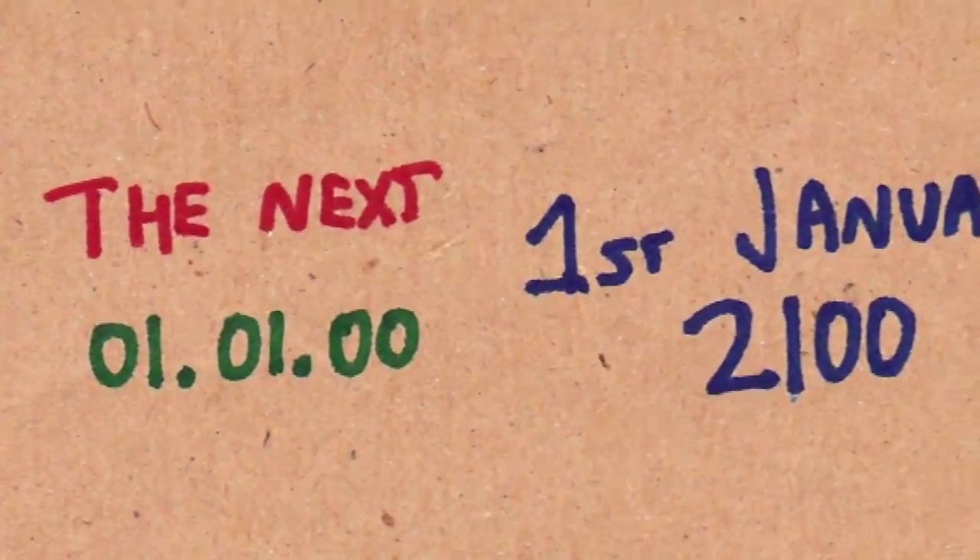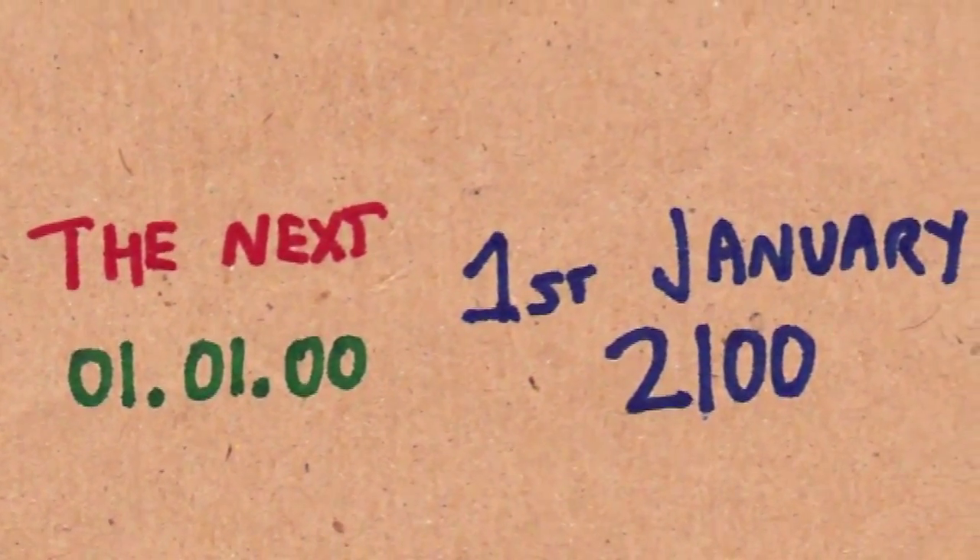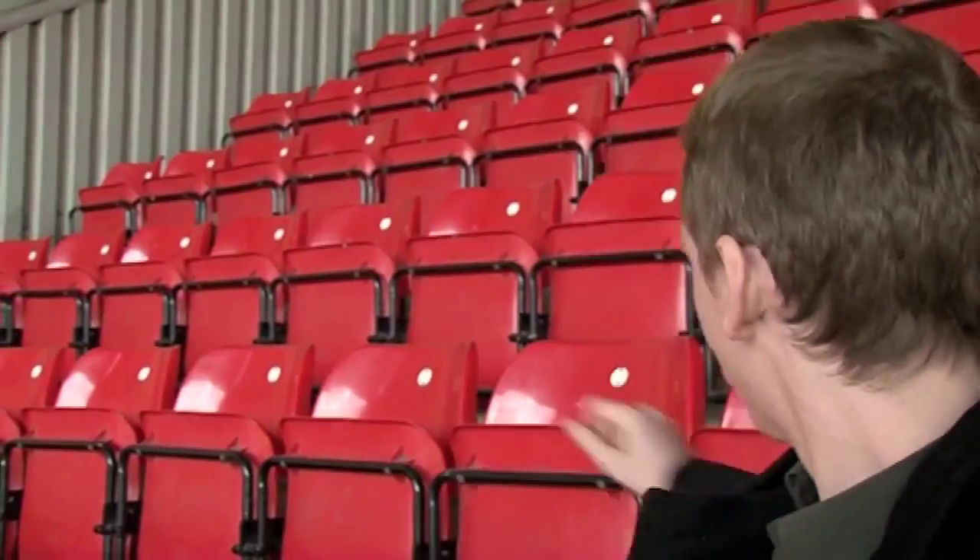When Brady first asked me to talk about the number 11, especially for this date, I was worried. I thought, well, it's a prime number, but I don't know what else I could talk about. And then I realised there's a way that we use the number 11 every day, all the time. We're going to use a book — you can do this yourself. If you've got a book nearby, grab it.